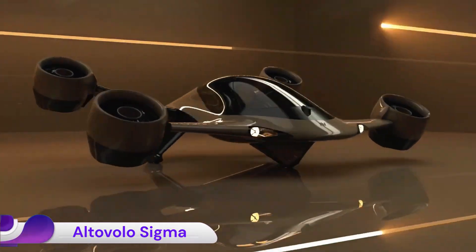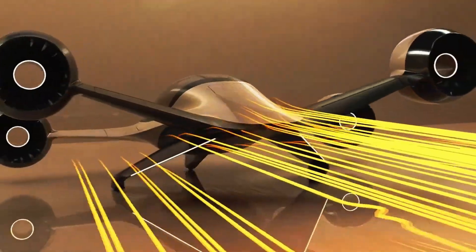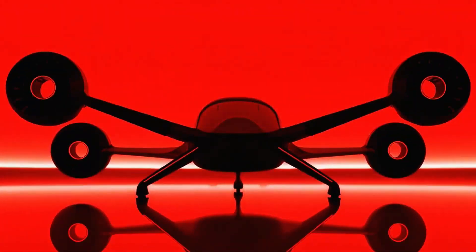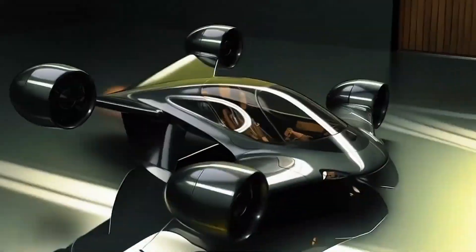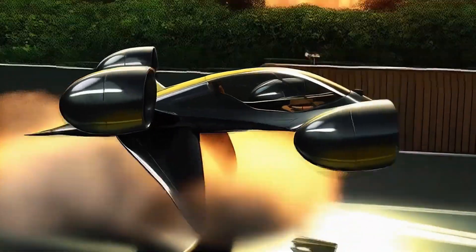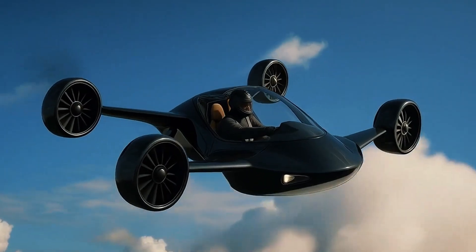The Alto Volo Sigma is an innovative hybrid electric personal eVTOL aircraft designed for quiet, high-speed, long-range travel. Created by London-based startup Altavolo, the Sigma seats up to three people and combines electric vertical takeoff and landing with a fuel-based generator for efficient forward flight.